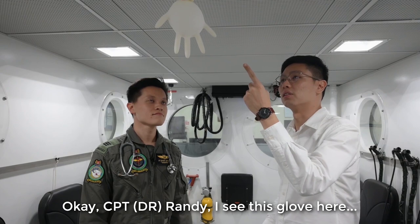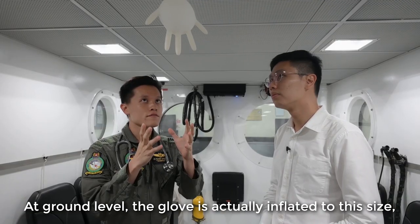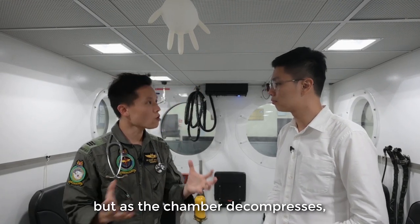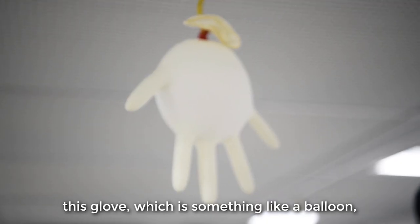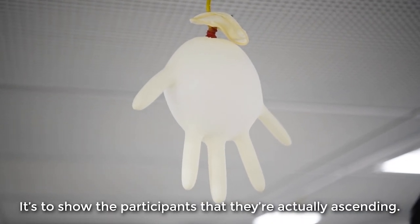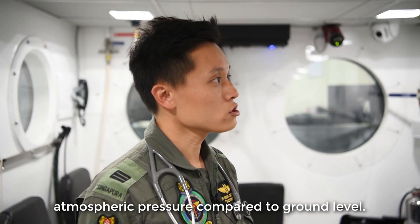Dr. Randy, I see this pair of gloves here — did someone leave it here? No one left it here. At ground level, the glove is actually inflated to this size. But as the chamber decompresses, this glove, something like a balloon, will actually expand. It's to show the participants that they are ascending. 25,000 feet is about one-third the atmospheric pressure compared to ground level, so the balloon or glove will actually expand in size.